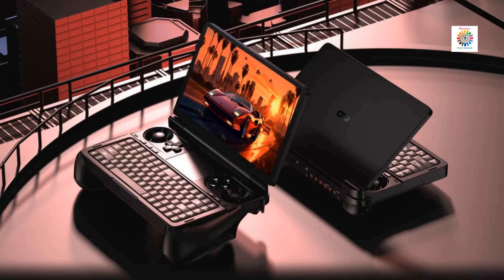The GPD Win Mini has been unveiled ahead of its official listing on Indiegogo going live. It has linear analog trigger buttons, programmable macro keys, linear rumble motors, and a three-axis gravity sensing and gyroscope. There's a 44.24 WH battery to keep it powered. For more details, visit the link provided in the description.